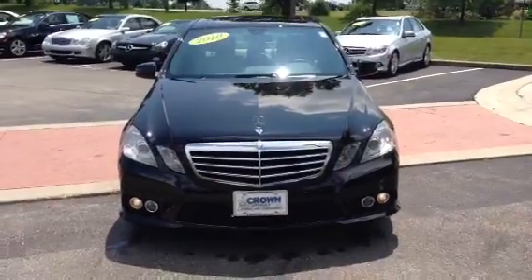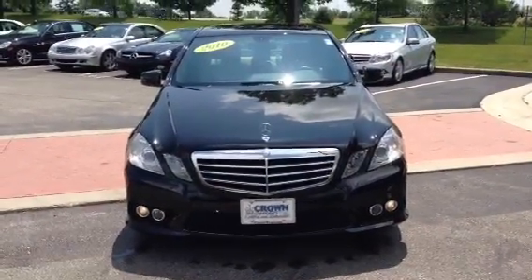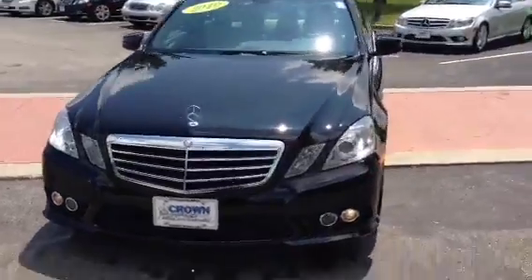Dan, good afternoon. This is Andrew Ruck with Crown Mercedes-Benz. I wanted to send you a quick video of the 2010 E-Class you had inquired about.